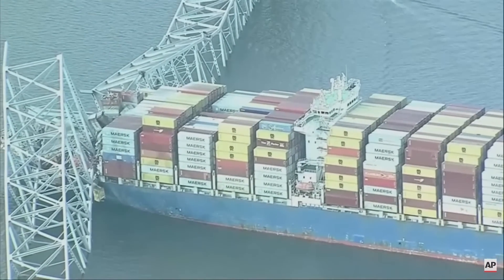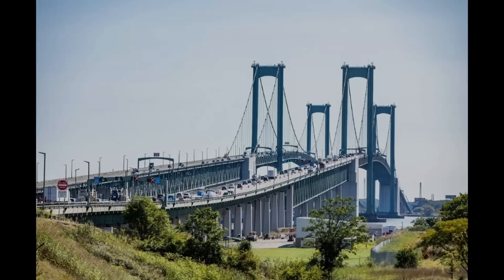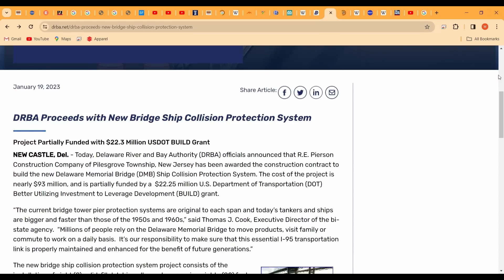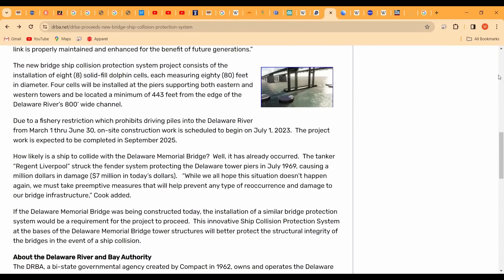Fortunately, I think we have a more open and practical approach to such situations in the United States, and there are many bridge owners who have already been proactive in upgrading the collision protection system for their bridges. One example is the Delaware Memorial Bridge, which connects Delaware to New Jersey over the Delaware River — they're spending $93 million installing collision protection barriers. This work started last summer and is scheduled to be completed next year, though the construction schedule has been extended because there are periods when no work can be done due to the presence of Atlantic sturgeon in the river.